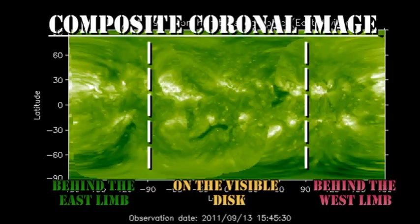From the composite coronal image, we can see that there are no major regions due back for at least three or four days.